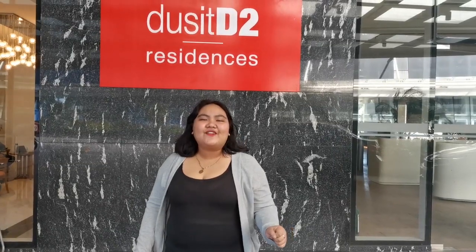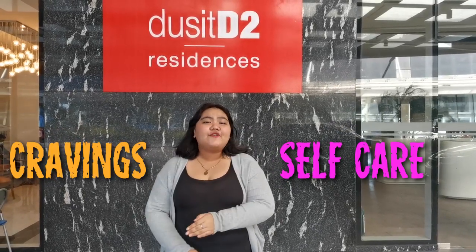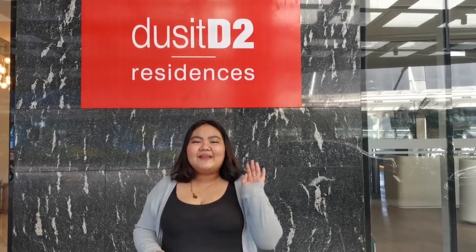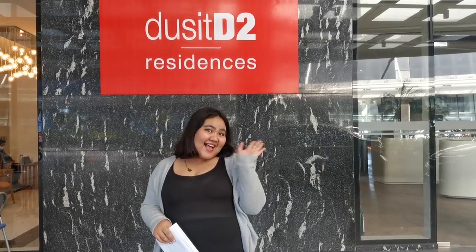So that's it for today's video guys. Now you know that there are different stores here, from your cravings to your wellness needs. Don't forget to like and subscribe. Follow us on our social media accounts for more exciting content. This is me once again — see you in the next one. Bye-bye!